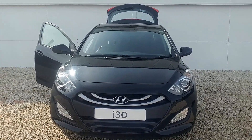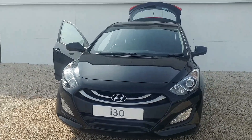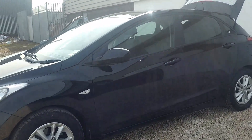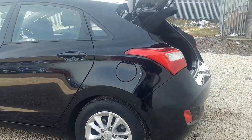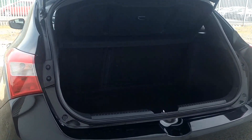Hello from Phoenix Hyundai here in Linwood Road, Paisley. My name's Matt and I'd like to show you one of the used i30s we currently have in stock. This particular model is the 1.4 petrol active. This car was first registered in April of 2013, and most recent servicing was carried out by our own mechanics here at Phoenix Hyundai, so a car we know well.